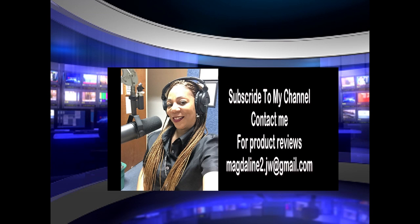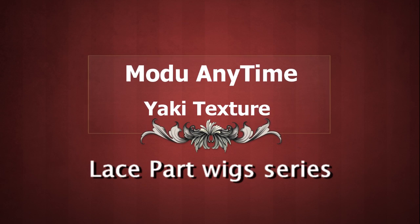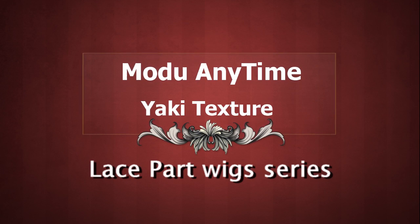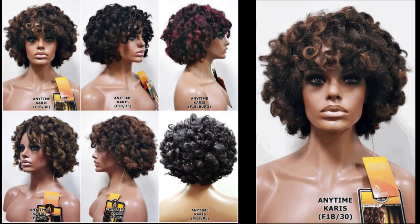Hi and welcome to my channel. This video is for the viewers that ask, does Muldew Anytime have Yaki texture wigs? The answer is yes, and I'm going to be reviewing these beauties on my channel.